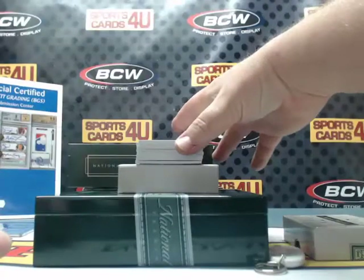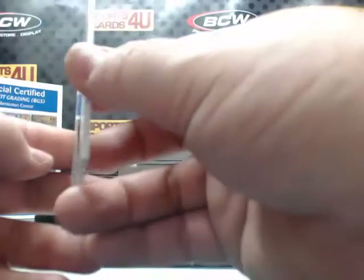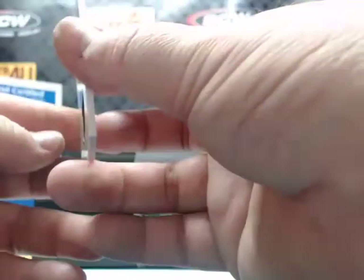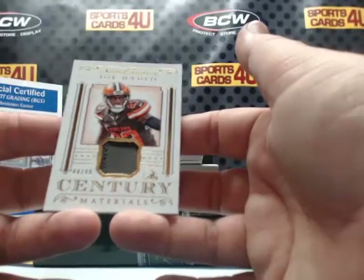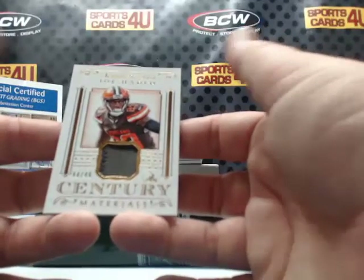44 out of 49 — can't see a two-color patch on there — for the Browns: Joe Hayden, 44 out of 49.